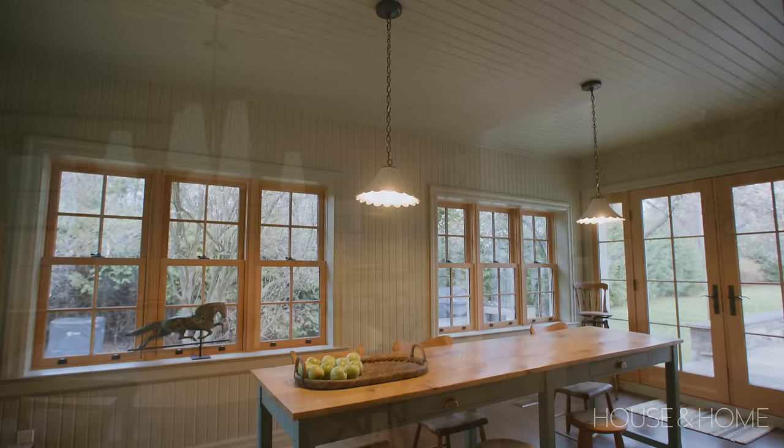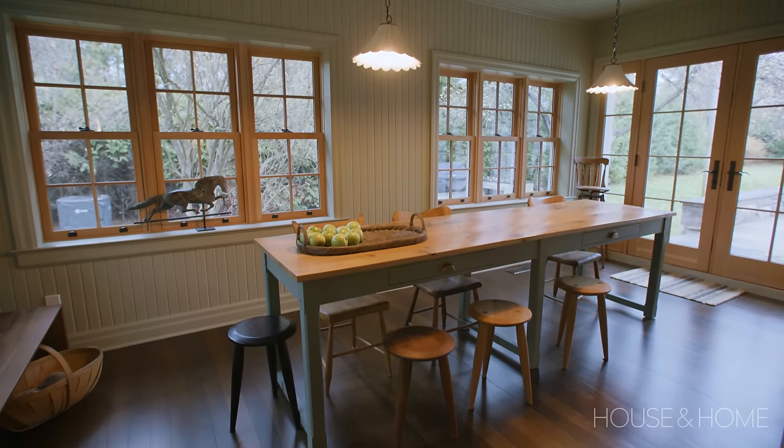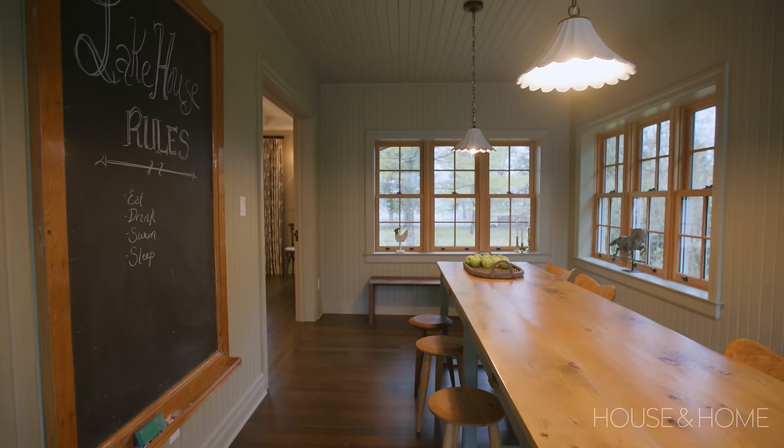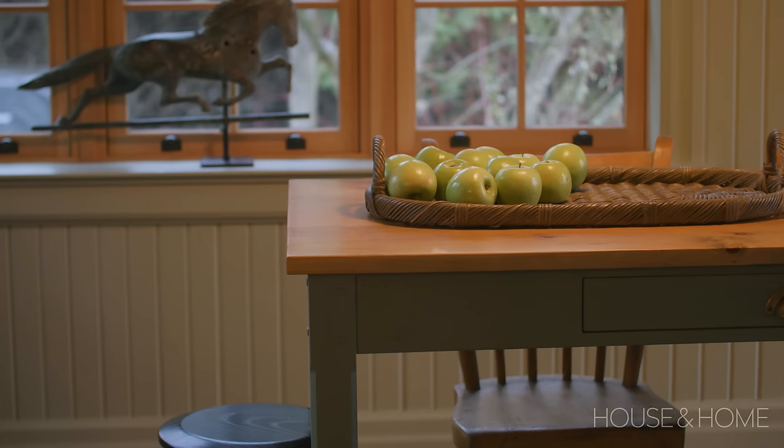My favorite room in the house is what we call the kids dining room, which is really more of a craft room. It's where they sew and do drawings, and there's a big blackboard. It's also an overflow room when the dining room won't hold everyone for dinner. It's a great room.